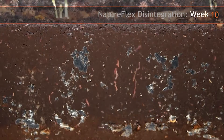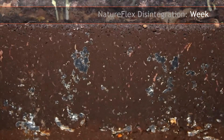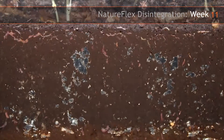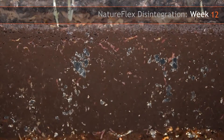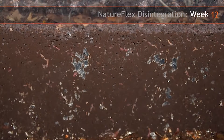In this example, the film has only been attacked from one side as the film is stuck on the glass, so the disintegration will be slightly slower. But you can see from the film that the Natureflex film has essentially disappeared after twelve weeks.